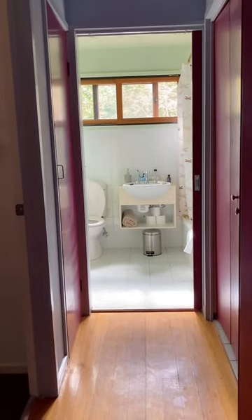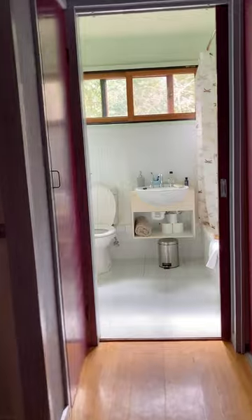The bathroom is at the end of a hall with a linen cupboard on the left and laundry on the right with closable doors.